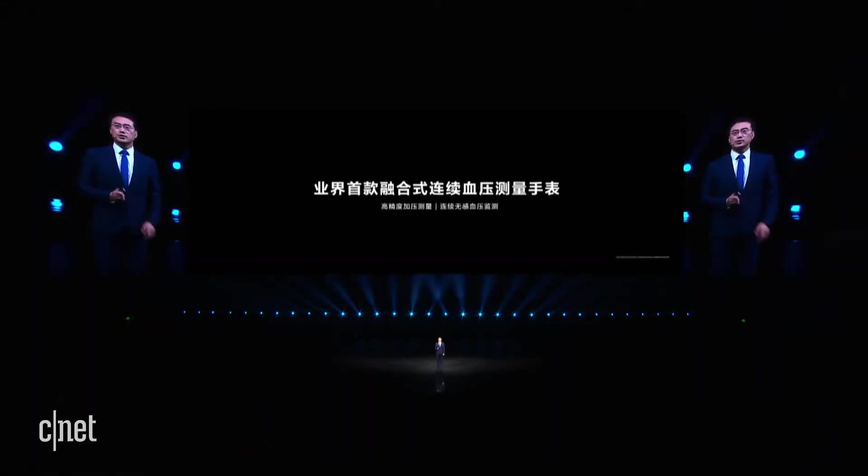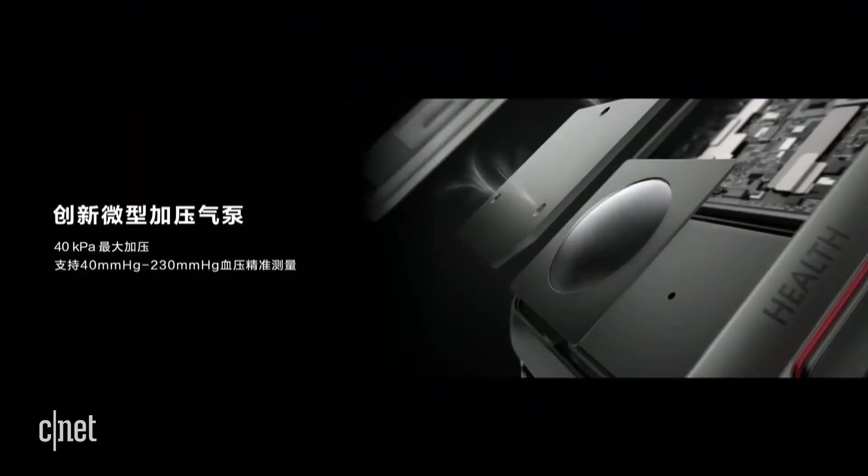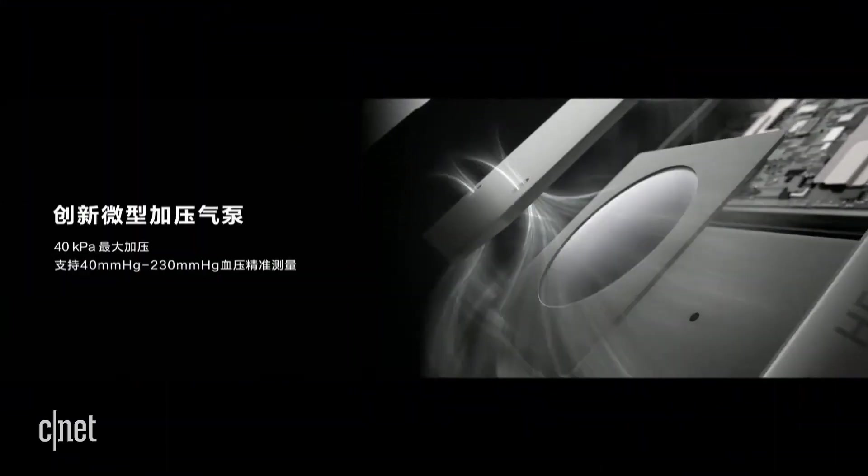Huawei Watch D is a breakthrough professional health watch that can monitor your blood pressure continuously. With years of technical accumulation in the digital health field, Huawei pioneered the continuous blood pressure measurement technology on your wrist, making accurate and non-intrusive blood pressure monitoring possible for the first time.